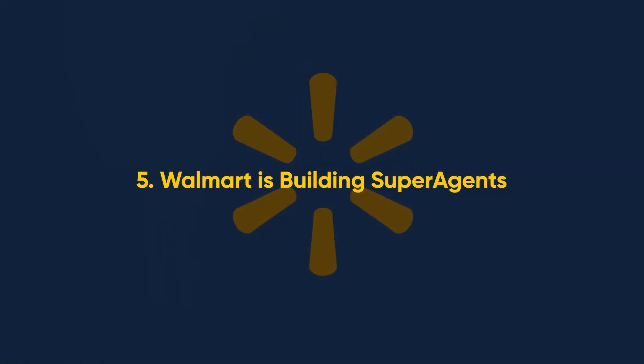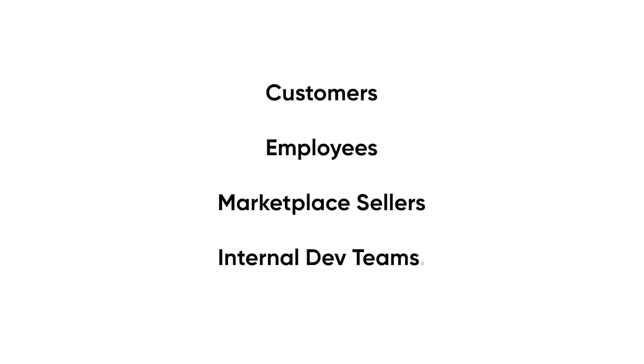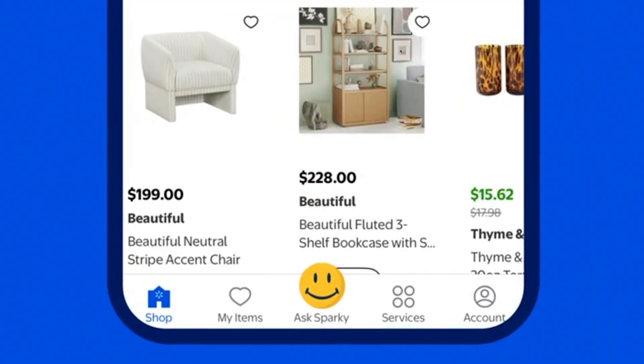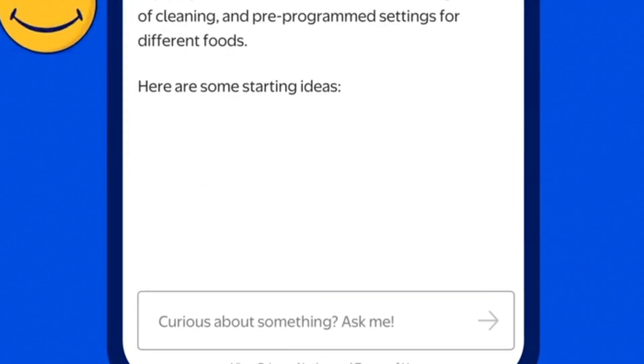Walmart is reinventing retail with super agents. They are building four specialized AI agents — one each for customers, employees, marketplace sellers, and internal dev teams. These AI agents will handle end-to-end tasks. For example, the customer agent called Sparky can already suggest products, summarize reviews, and reorder items. But it's about to get way smarter. Soon Sparky will be able to plan an entire birthday party — picking a theme, ordering decorations and snacks, and even scanning your fridge with your phone's camera to suggest recipes with what you already have.